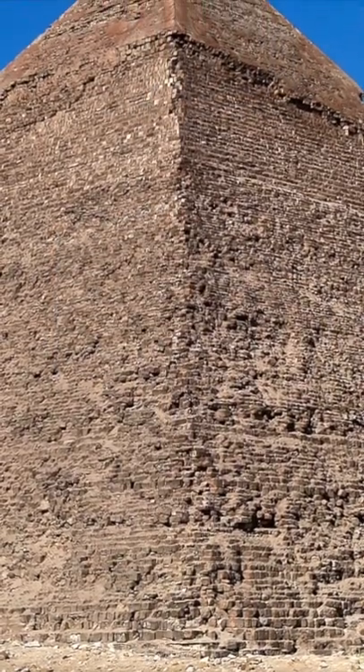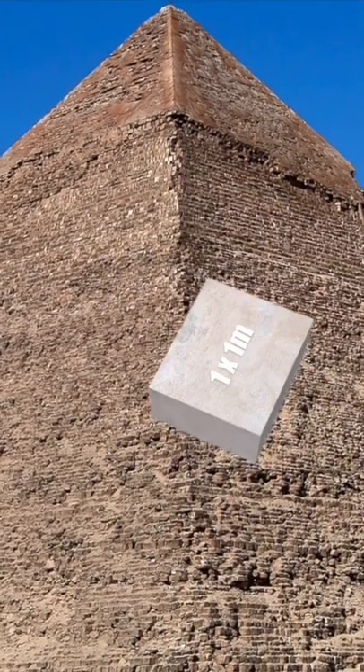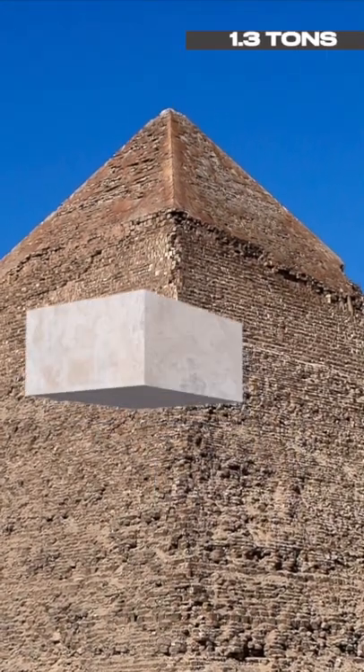The higher layers consist of relatively small limestone blocks with a base of 1 x 1 meter and a height of 0.5 meters, and weigh about 1.3 tons approximately.